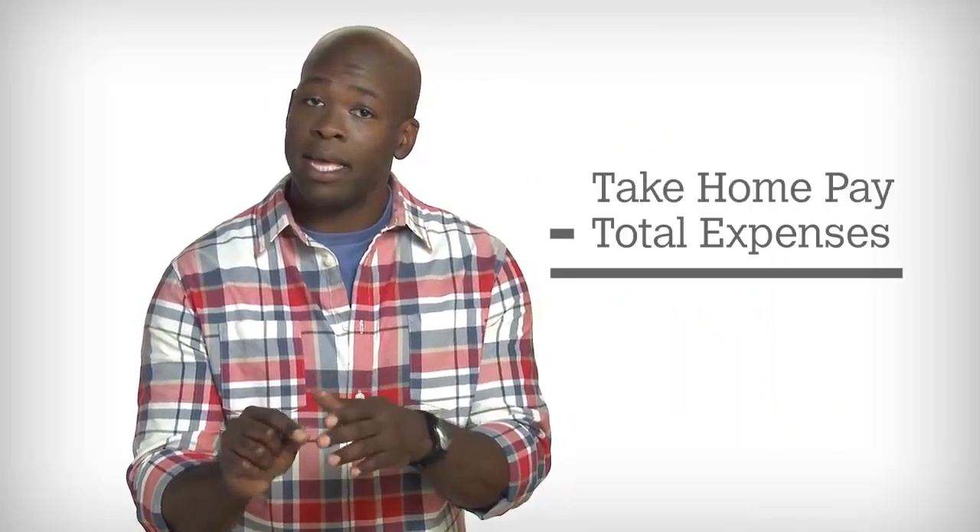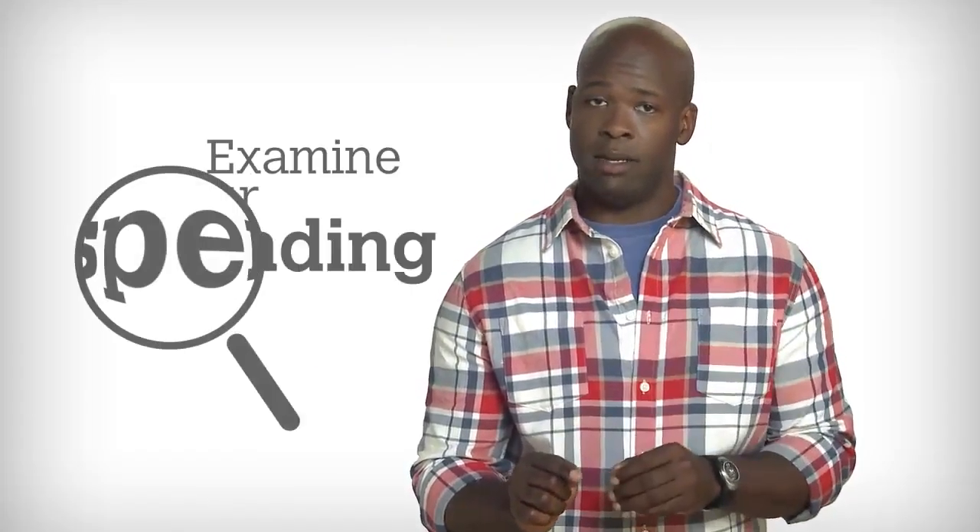Once you calculate all your monthly expenses, subtract the total expenses from your take-home pay to see what's left. This is what you have available to spend every month. If you aren't satisfied with what's left, examine your spending more closely. How much of what you purchased do you really need?